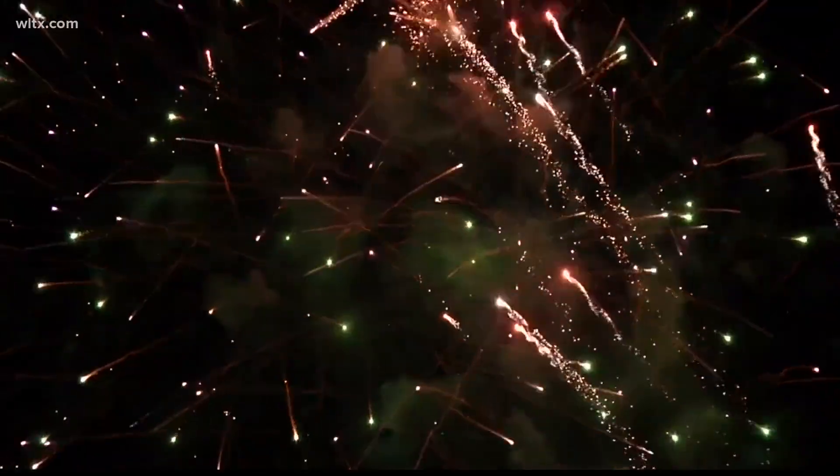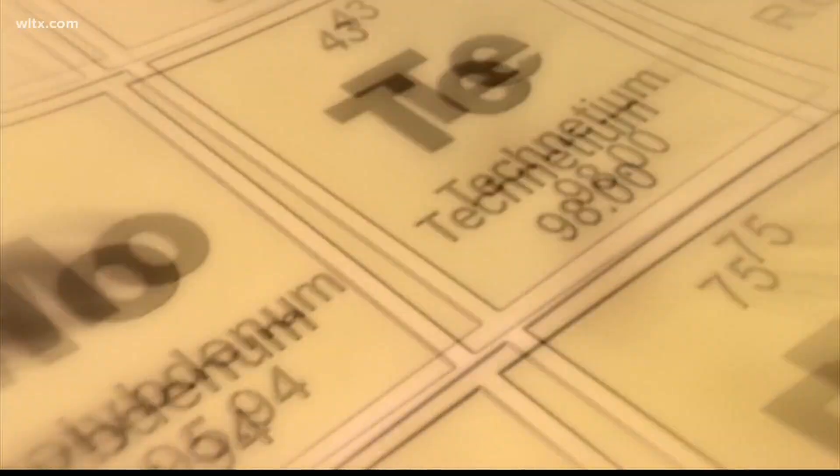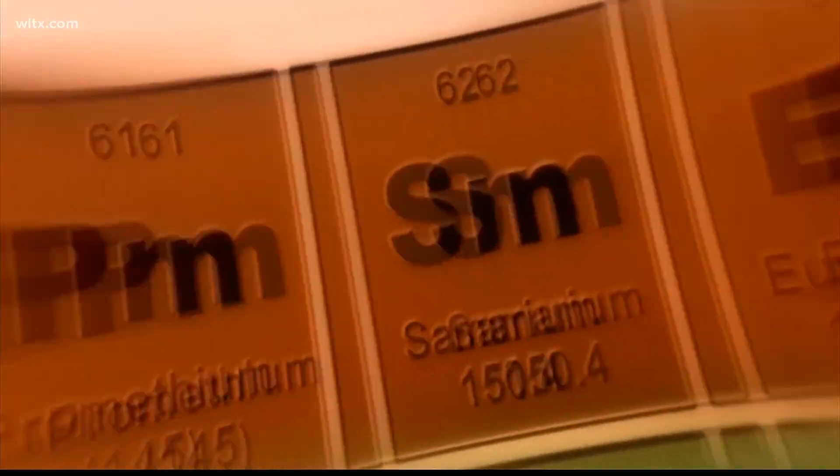When continuing this tradition, you will likely run into fireworks that range over every color imaginable. But how do we get that range of color from gunpowder? Firework manufacturers have been able to create vivid colors by picking certain periodic elements that burn when ignited.